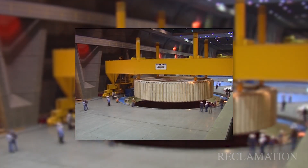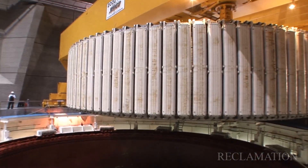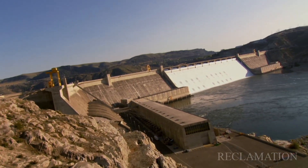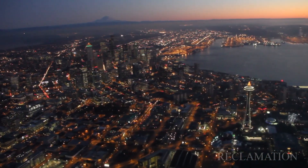Generators in the third powerhouse are undergoing a 100 million dollar upgrade that promises to bring the 40-year-old powerhouse into the 21st century and help assure another 40 years of clean, renewable, low-cost hydropower for the Northwest.